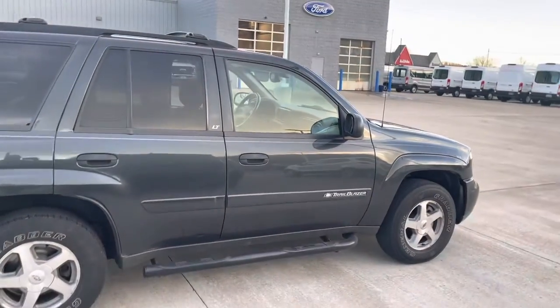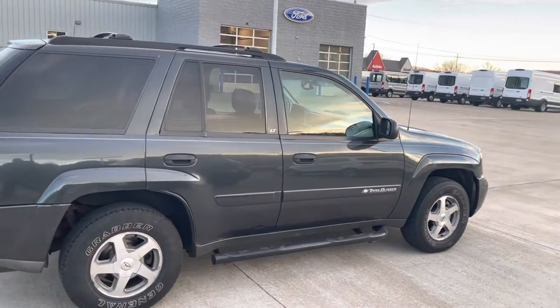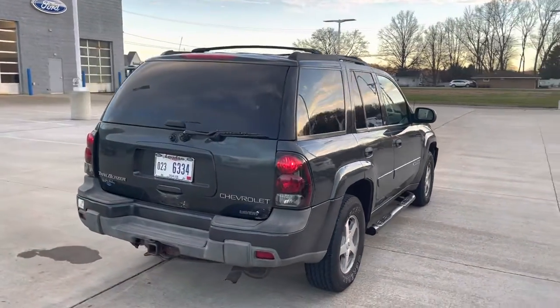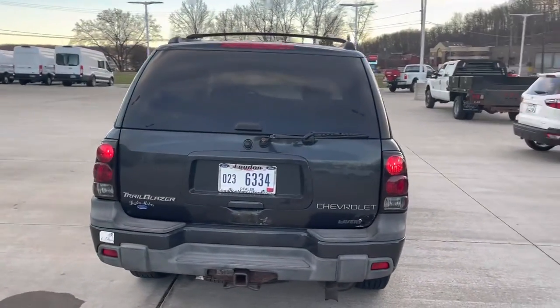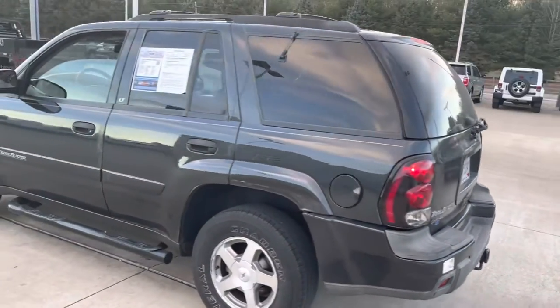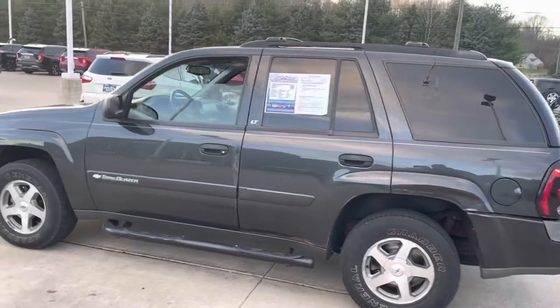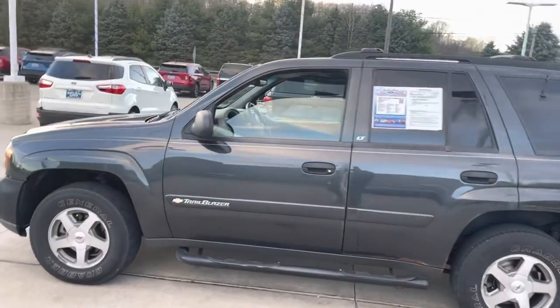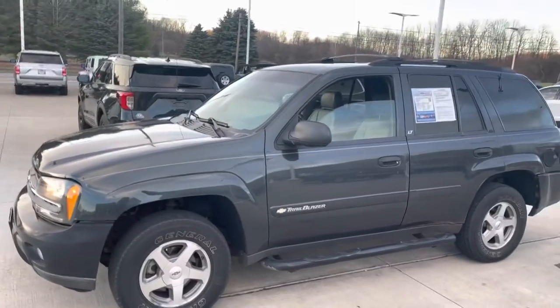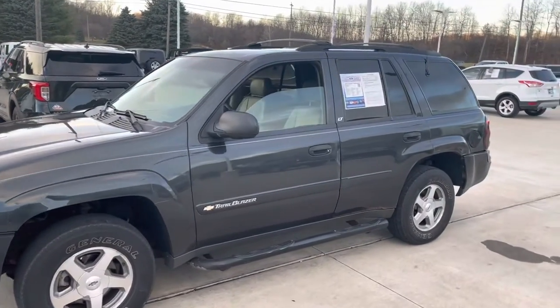LT model, 4.2 inline six cylinder. It's four wheel drive — tires and brakes are in good shape. The body is pretty nice. It's got 229,000 miles, but it runs like you wouldn't even know. If you covered up the miles you'd think this thing had about 70,000 miles.